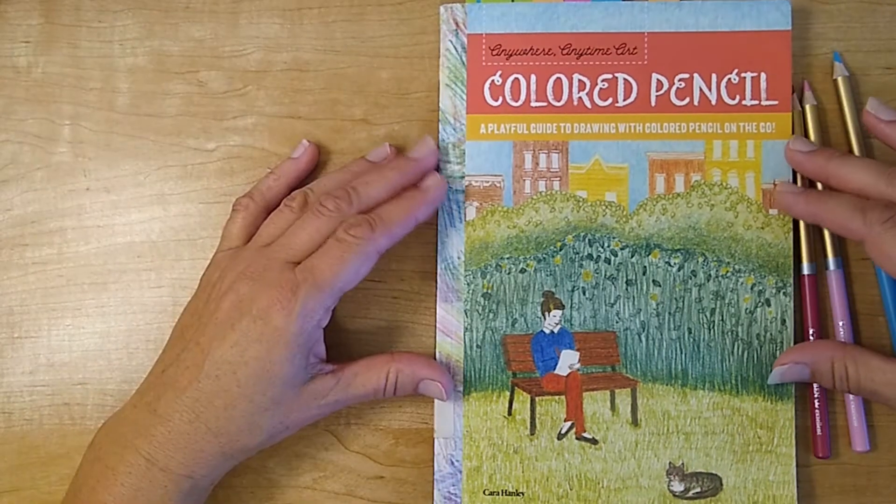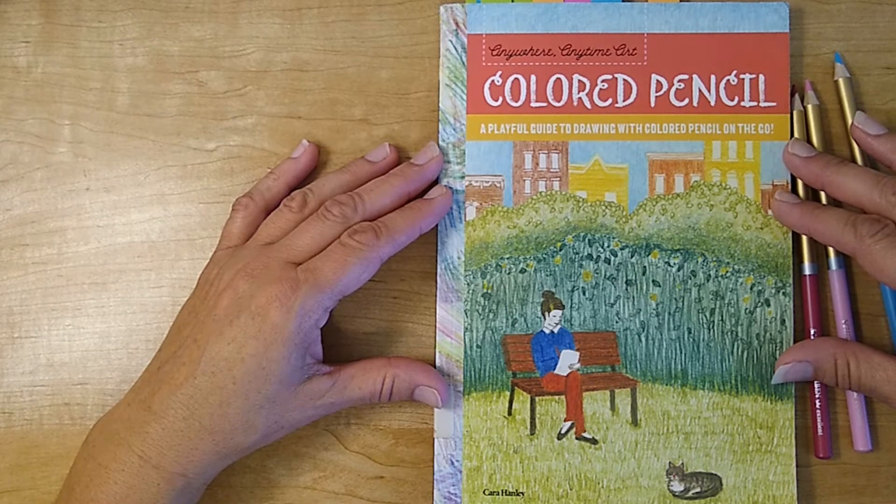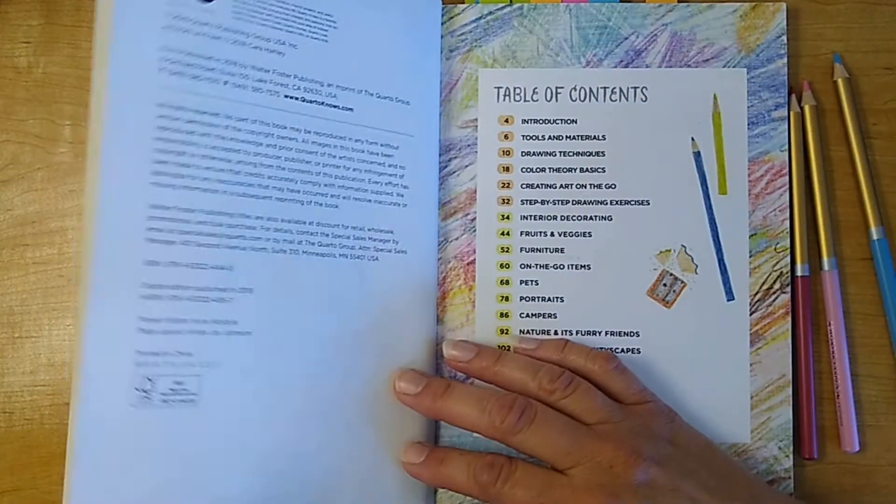Hey everyone, I've got a great new art book to review for you today called Anywhere Anytime Art Colored Pencil: A Playful Guide to Drawing with Colored Pencil on the Go, and it is by Kara Hanley. This book was published in 2018.